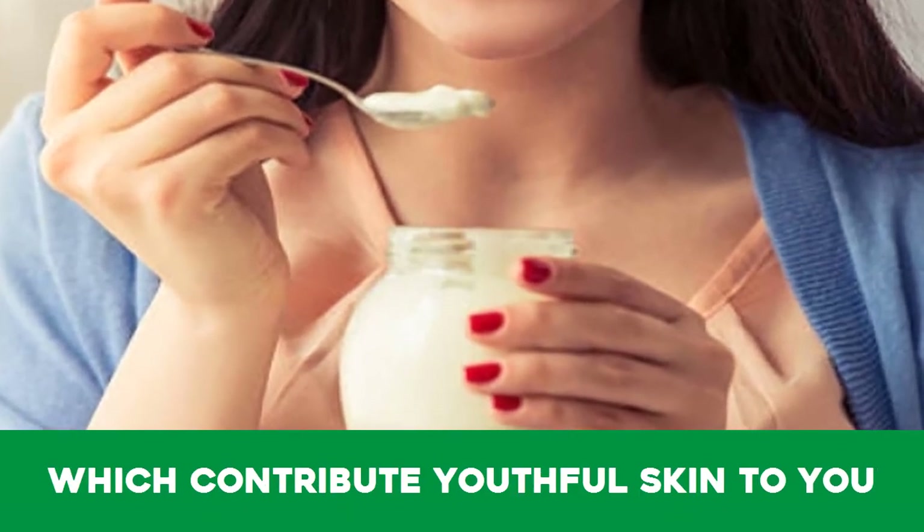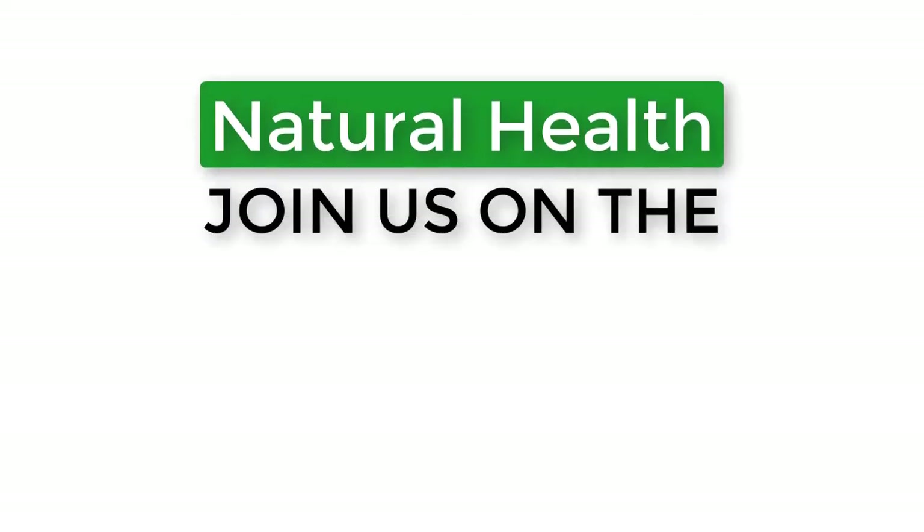These processes keep your skin away from several troubles and contribute youthful skin. If you are visiting our channel for the first time, click subscribe and click the bell icon to watch more videos.